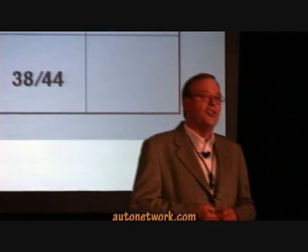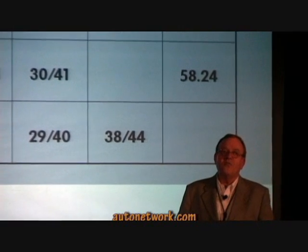The EPA rated the 2009 Jetta TDI clean diesel with these fuel economy estimates. The two-liter TDI manual gets 30 in the city and 41 on the highway, and the two-liter TDI automatic DSG transmission gets 29 and 40.